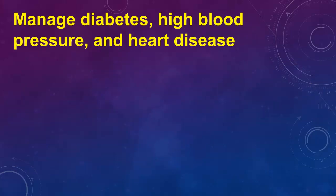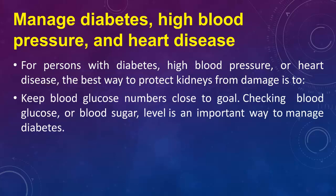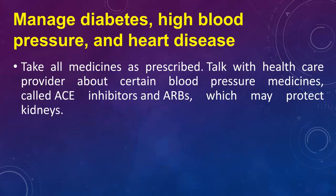Manage diabetes, high blood pressure, and heart disease. For persons with diabetes, high blood pressure, or heart disease, the best way to protect kidneys from damage is to keep blood glucose numbers close to goal. Checking blood glucose, or blood sugar, level is an important way to manage diabetes. Keep blood pressure numbers close to goal — the blood pressure goal for most people with diabetes is below 140/90 mmHg. Take all medicines as prescribed. Talk with health care providers about certain blood pressure medicines called ACE inhibitors and ARBs, which may protect kidneys.